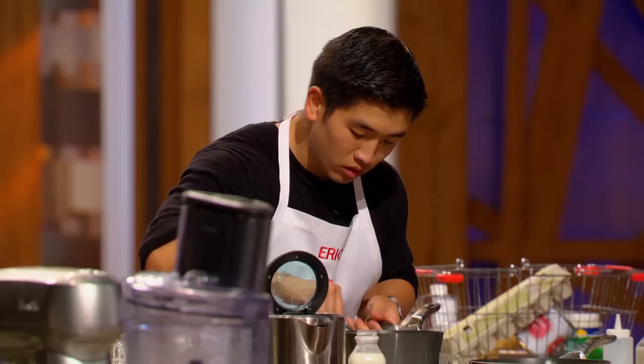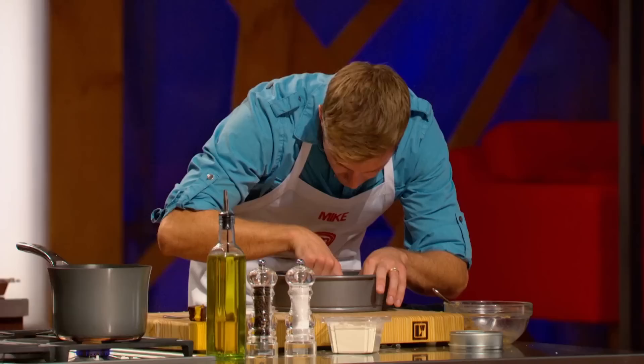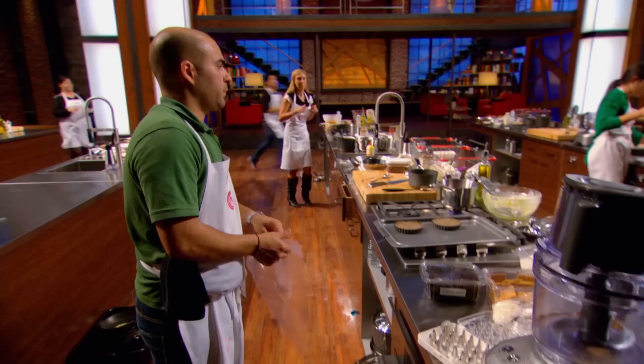The home cooks have 60 minutes to elevate the classic Canadian Nanaimo bar to a restaurant-quality dessert. At the end of this challenge, at least one home cook will be sent home. This challenge is going to be really difficult for these cooks, and I'm happy that I'm watching from the gallery.